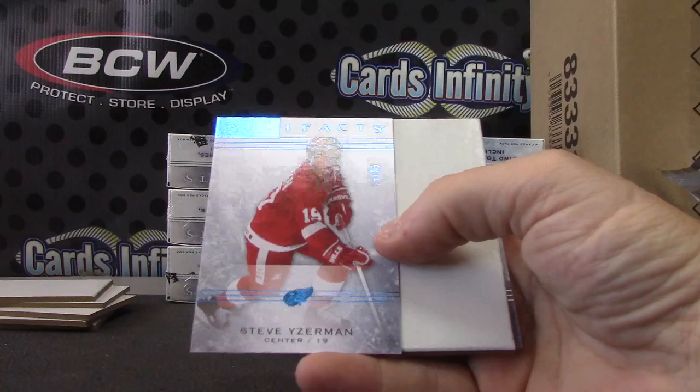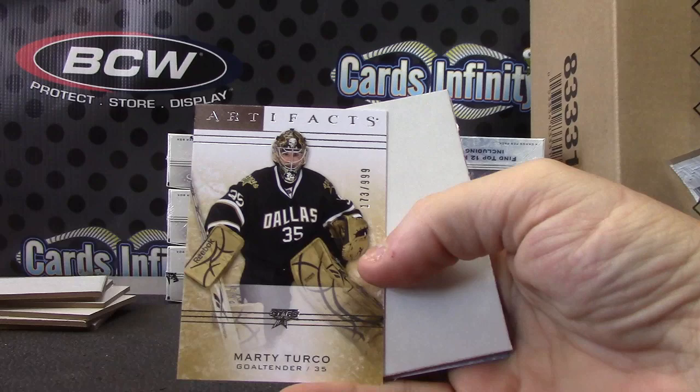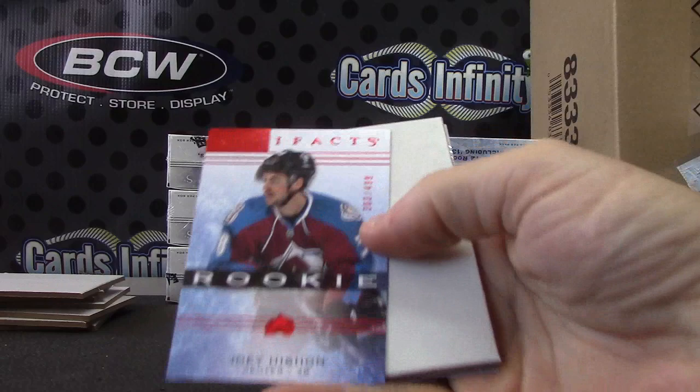Eddie Shack. Marty Turco, numbered to 999. Joey Heysen, numbered to 499.